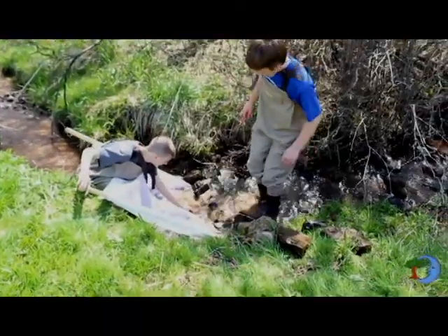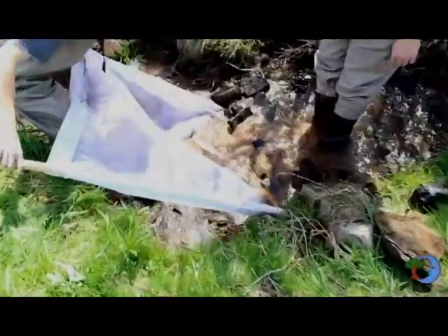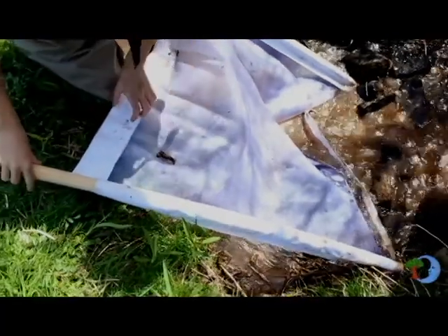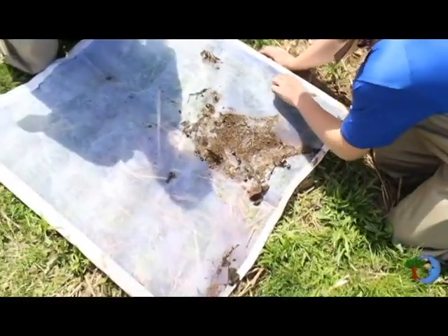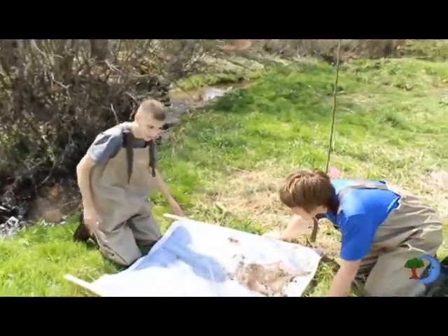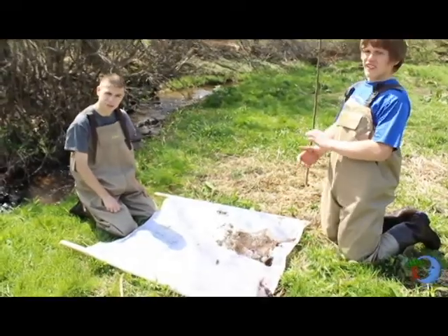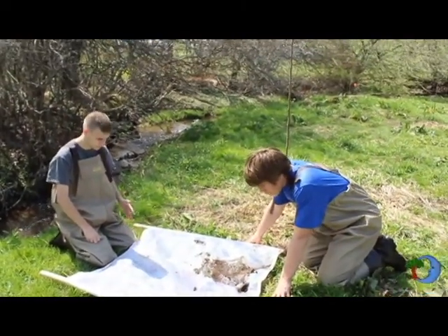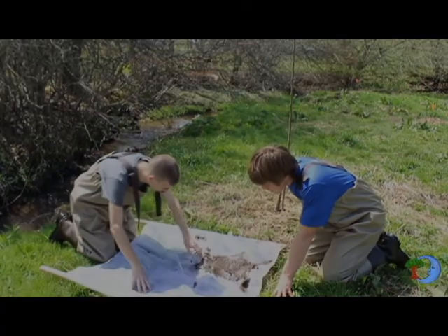Here is a good crayfish right here. These are all indicator species — the more you find, the better the stream quality. Mayflies tell us that there is really good stream quality if you start finding a bunch of those. Especially if you find fish. The more you find the better.